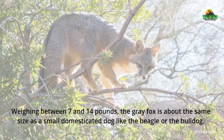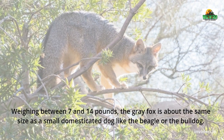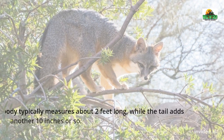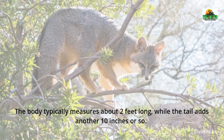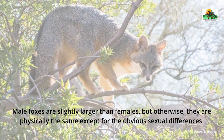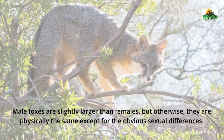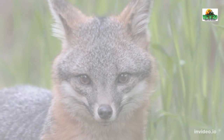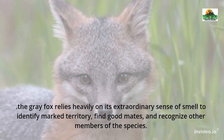Weighing between 7 and 14 pounds, the gray fox is about the same size as a small domesticated dog like the beagle or the bulldog. The body typically measures about 2 feet long, while the tail adds another 10 inches or so. Male foxes are slightly larger than females, but otherwise they are physically the same except for the obvious sexual differences.